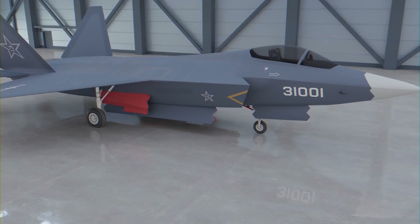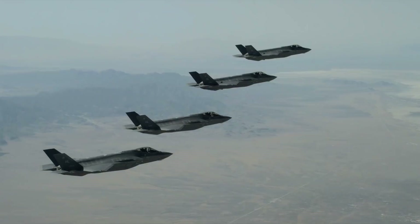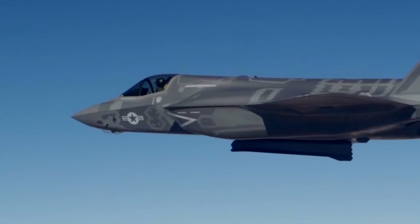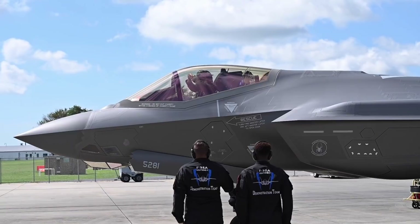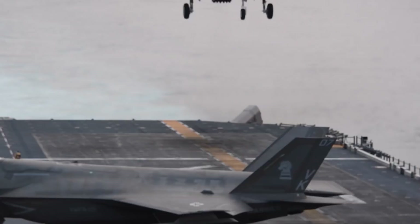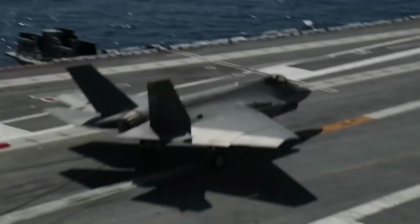Coming in at number 4 is the F-35. The Lockheed Martin F-35 Lightning II is a single-engine, single-seat, multi-role stealth fighter tasked with performing a variety of missions including strike, air superiority, surveillance, reconnaissance, and electronic warfare, and is intended to operate until 2070. The F-35 is actually a family of aircraft produced under three main variants: the CTOL or Conventional Takeoff and Landing F-35A, the STOVL or Short Takeoff and Vertical Landing F-35B, and the CV Catobar or Catapult Assisted Takeoff But Arrested Recovery F-35C. For the purposes of this list, we will focus on the F-35A.